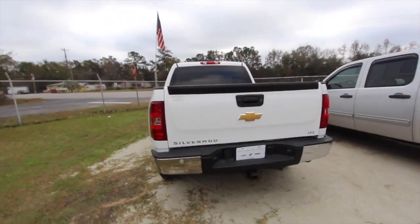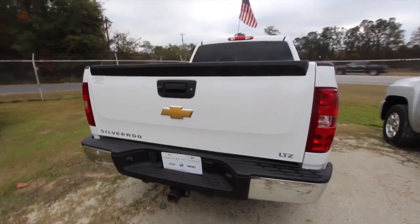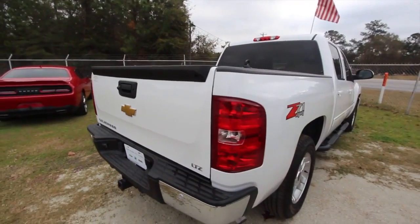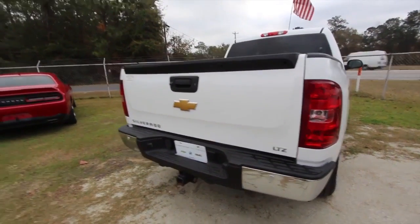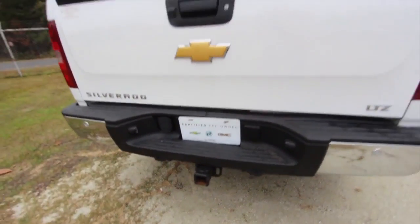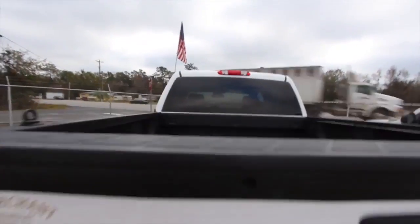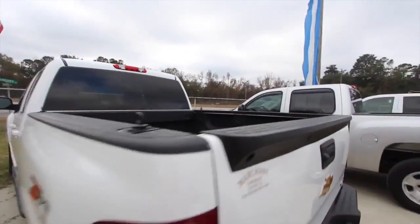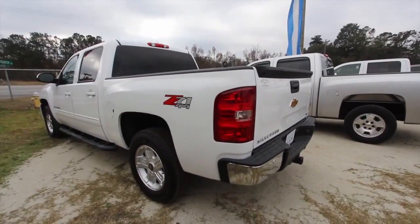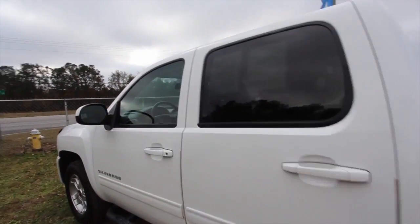As you can see, the body's in great shape — no dents, dings, or scratches that we can see with the human eye. It's got the LTZ package as well, so this is fully loaded out, folks: backup sensors, backup camera, tow package down on the bottom, so you can get that boat or jet ski out on the water. And you've got your bedliner in the rear.